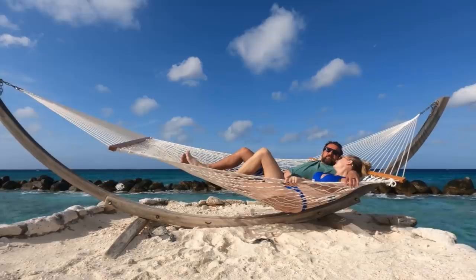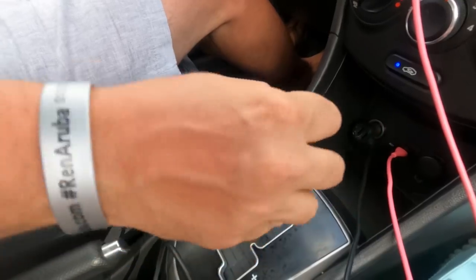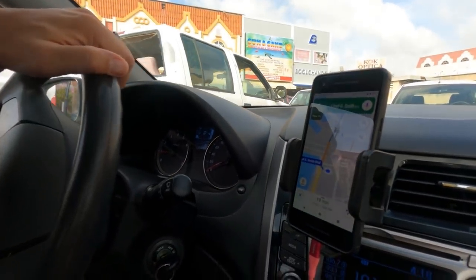RV life is great and all, but resort life is pretty nice. We're doing one of our favorite things — a driving tour. We found an audio tour, the only one for Aruba. We downloaded the app and it will start as soon as we get to the first stop, which is the California Lighthouse.